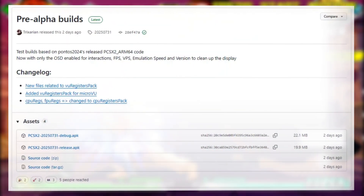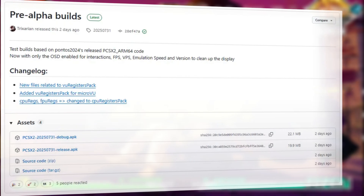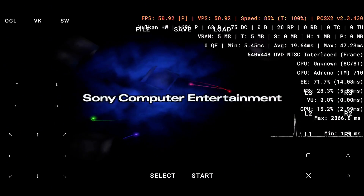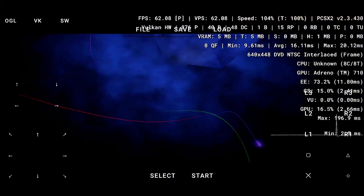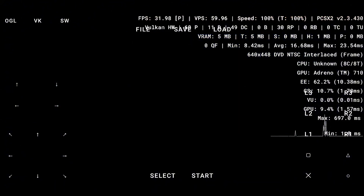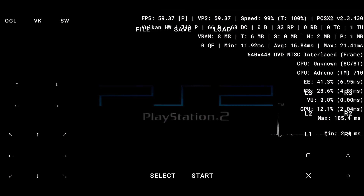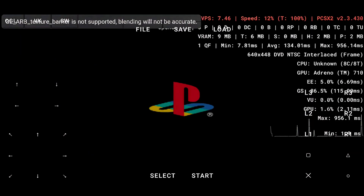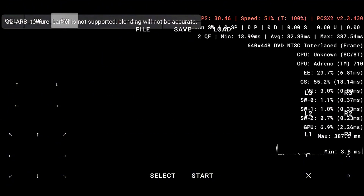There are currently two versions available: a debug build and a release build. While there's no official changelog comparing the two, we tested the release version and it feels like you're using the PC version of PCSX2. The interface is familiar, clean, and functional. You can even toggle between OpenGL, Vulkan, and other rendering backends depending on your device's power.